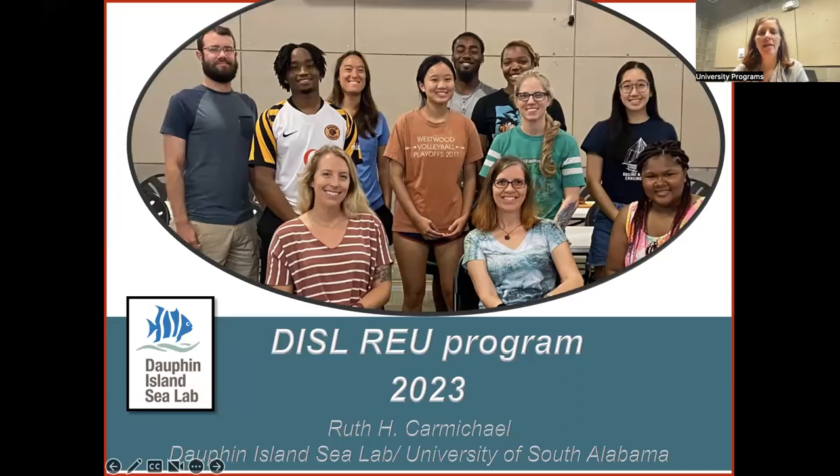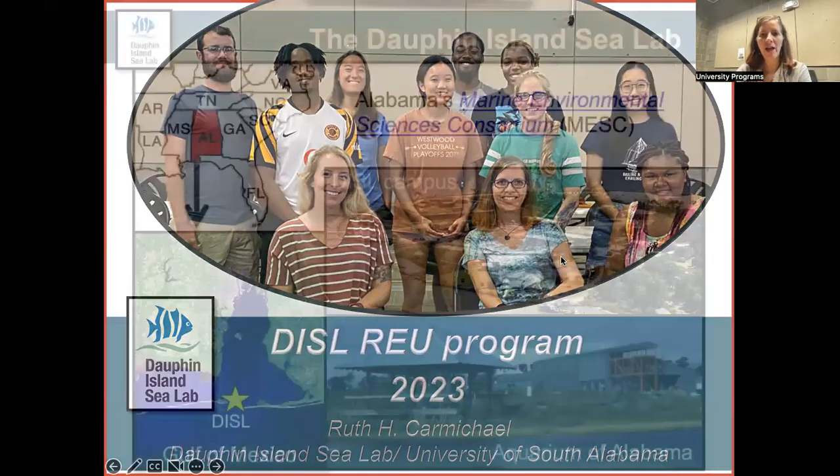The problem historically was that these programs weren't paid — you either had to pay for them or volunteer your time. NSF has put a lot of money into these programs so students can come at no cost to themselves. There's no cost to apply, your travel gets covered, your food and housing is covered, and on top of that you get a paycheck.